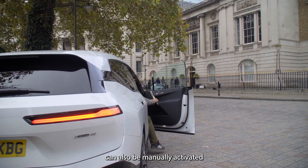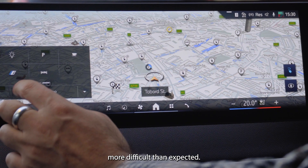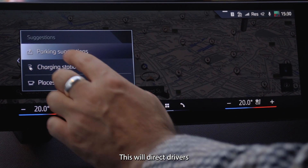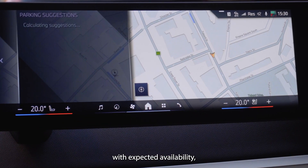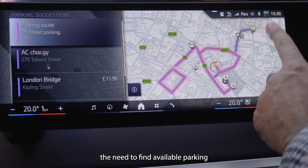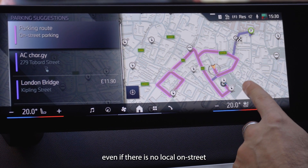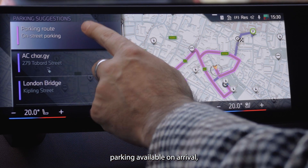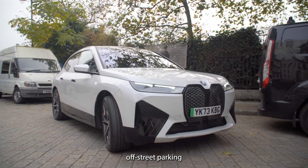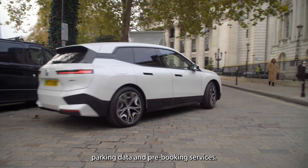Park Search Route can also be manually activated when near a destination, should parking prove more difficult than expected. This will direct drivers to the nearest parking location with expected availability, which balances the need to find available parking while remaining close to the destination. Even if there is no local on-street parking available on arrival, Parkopedia can help drivers to find off-street parking, thanks to our extensive high-quality parking data and pre-booking services.